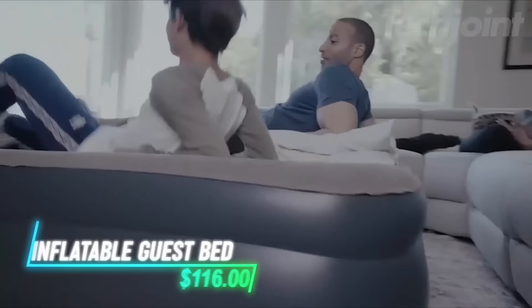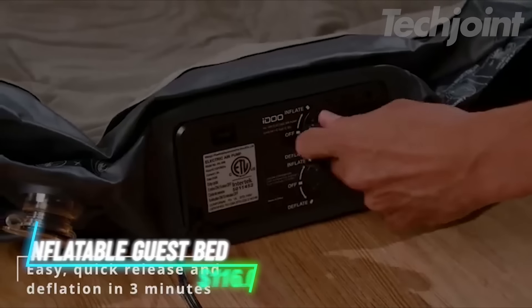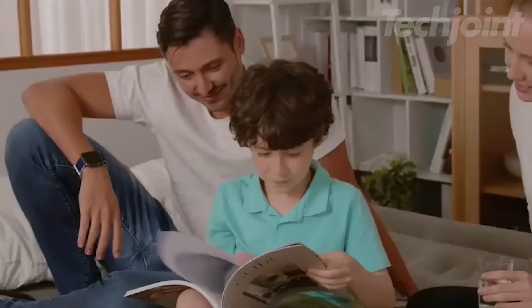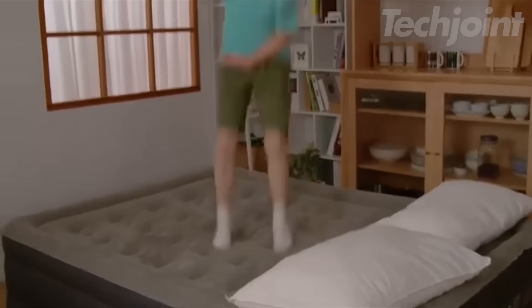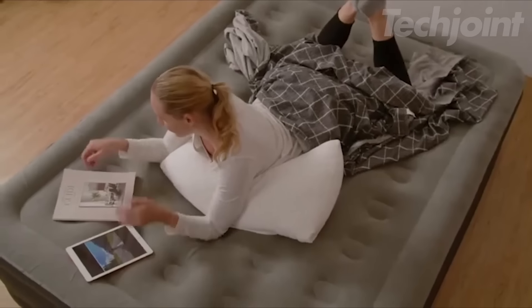Looking for a comfortable air mattress that's easy to set up? This one comes with a built-in electric pump, so you can inflate or deflate it quickly without the hassle of manual valves. Its four-chamber design offers strong support, holding up to 650 pounds and providing a stable sleeping surface. Made with tough PVC material, it's built to resist wear and tear, and a non-slip bottom helps keep it in place.